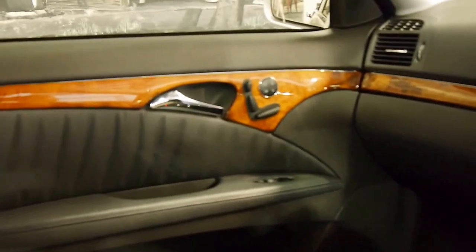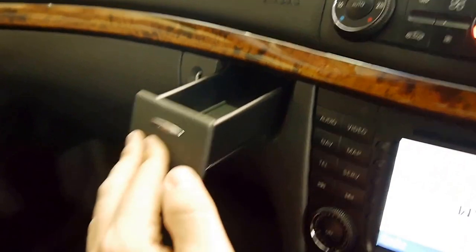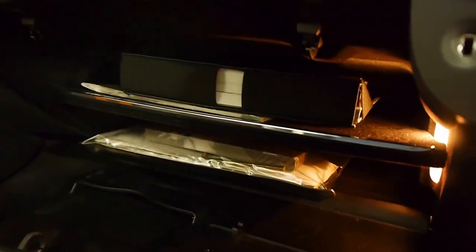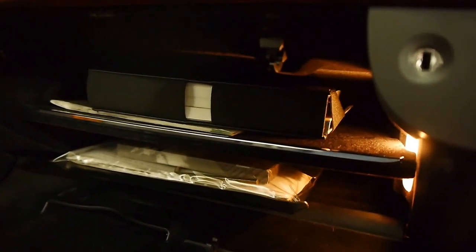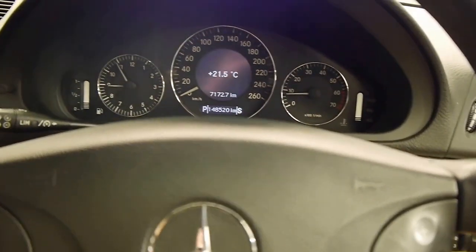We've got a very nice sunroof up here, an auto-dimming mirror, beautiful burled walnut surrounds, and of course electric seats. There's a little storage compartment and a deep glove box. If you look at the photos I've put up, we've got extensive service history on this car — very good books, very good history — and it's just a genuinely very nice car.